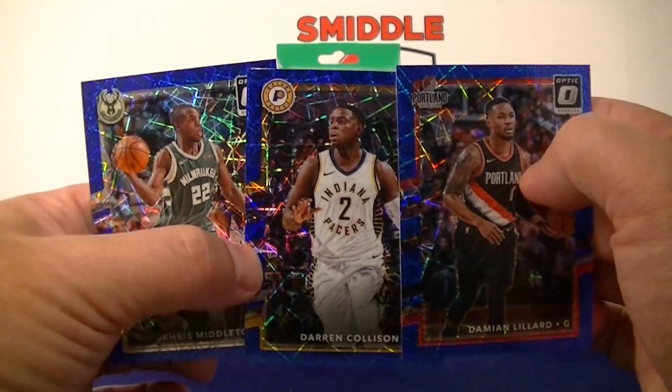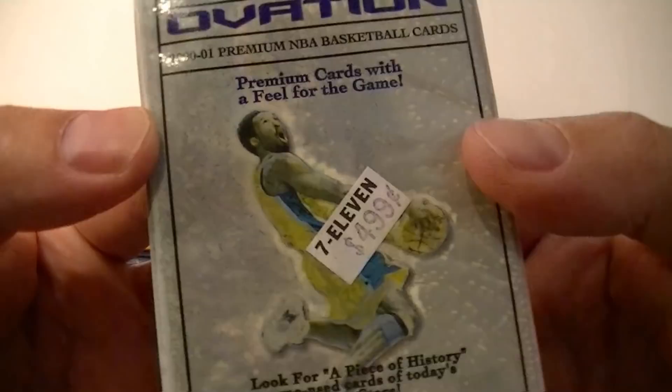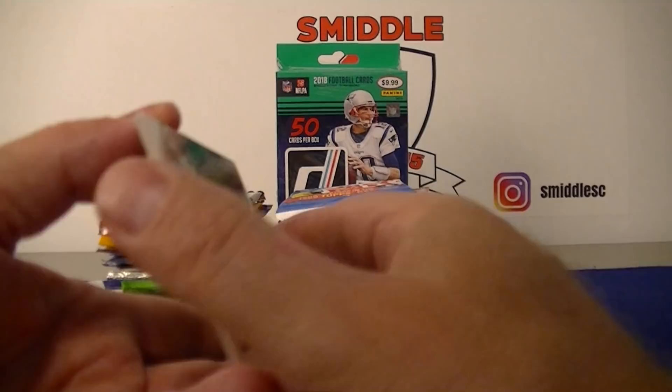Now we got the rest of the older packs. We got 2000-2001 Ovation from Upper Deck — paid $7.11 for 4.99 on that pack. Not sure some of these cards are going to be sticking together. Didn't pay that much for it. Andre Miller — yeah, these are kind of stiff. Vince Carter — that's pretty cool.